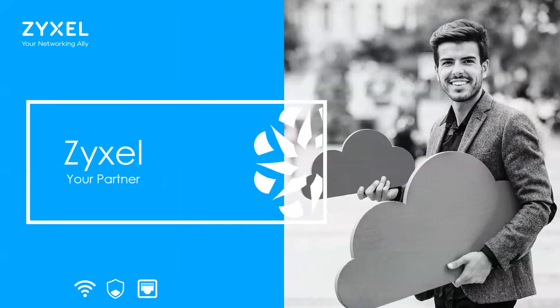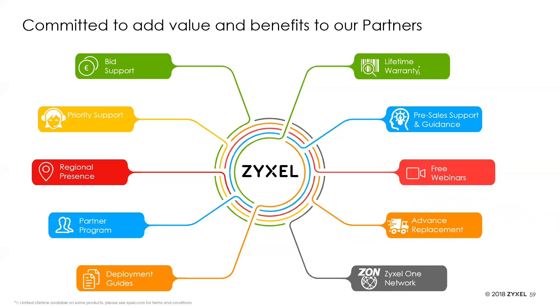As a partner, there are a bunch of benefits when you join — things like bid support, priority support with our sales engineers and technicians, regional presence in the US from support and sales at our Anaheim, California office, deployment guides to help with the learning curve on any products, lifetime warranty on our business class hardware including all Nebula systems, access to all free webinars, advanced replacement, and one-network utility capability functions. If you're using the Nebula cloud side, it's all integrated — there's nothing else you need besides the mobile app.